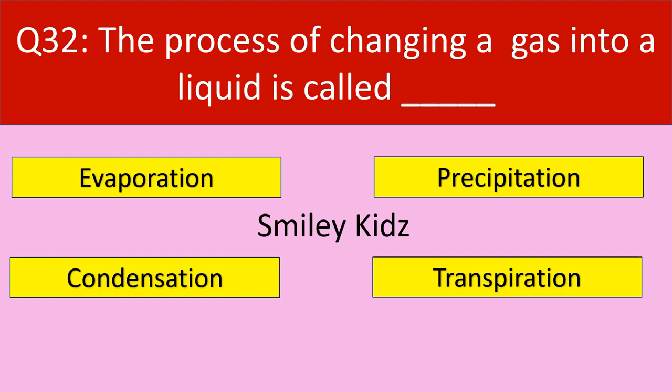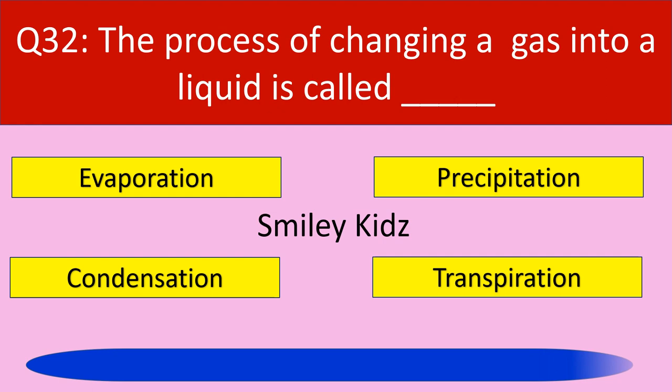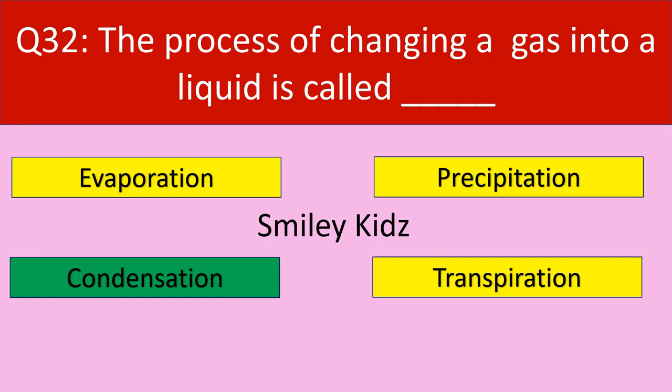Question number 32: The process of changing a gas into a liquid is called. Your options are evaporation, precipitation, condensation, transpiration. Your time starts now. Time up. The correct answer is condensation. The process of changing a gas into a liquid is called condensation.